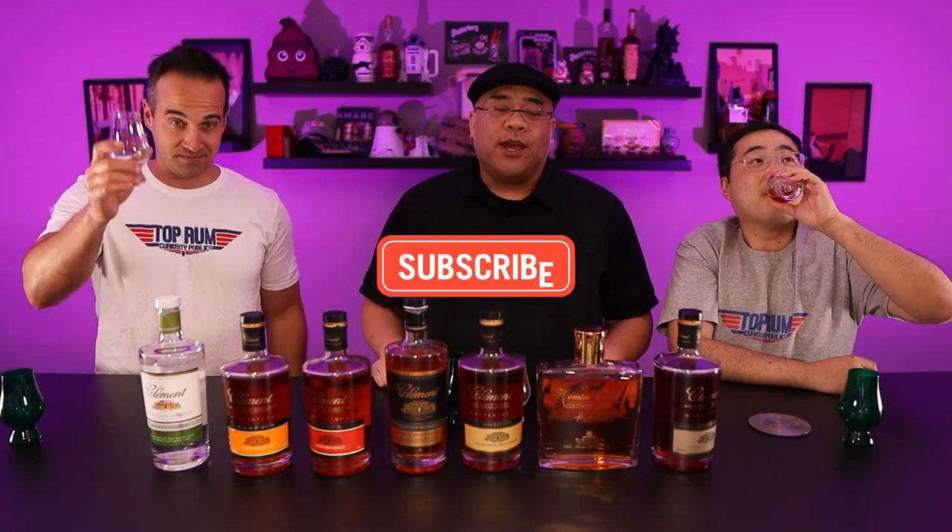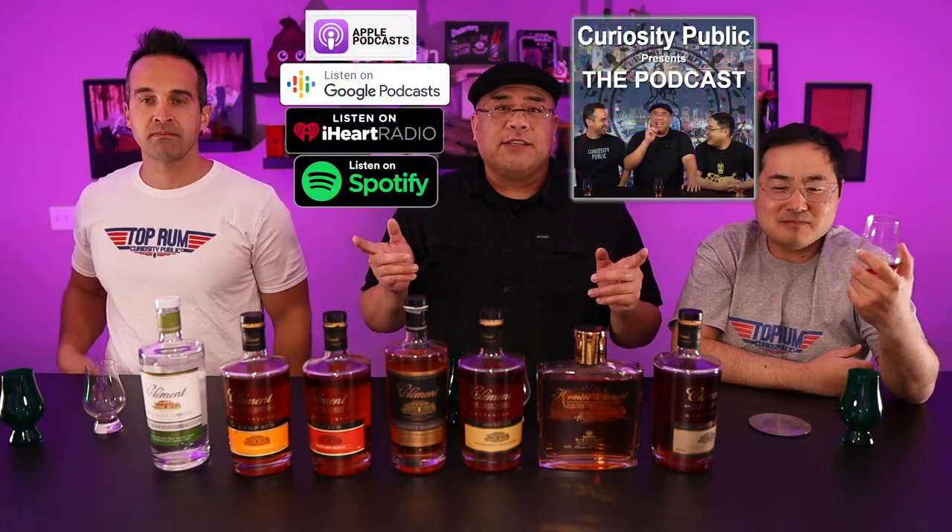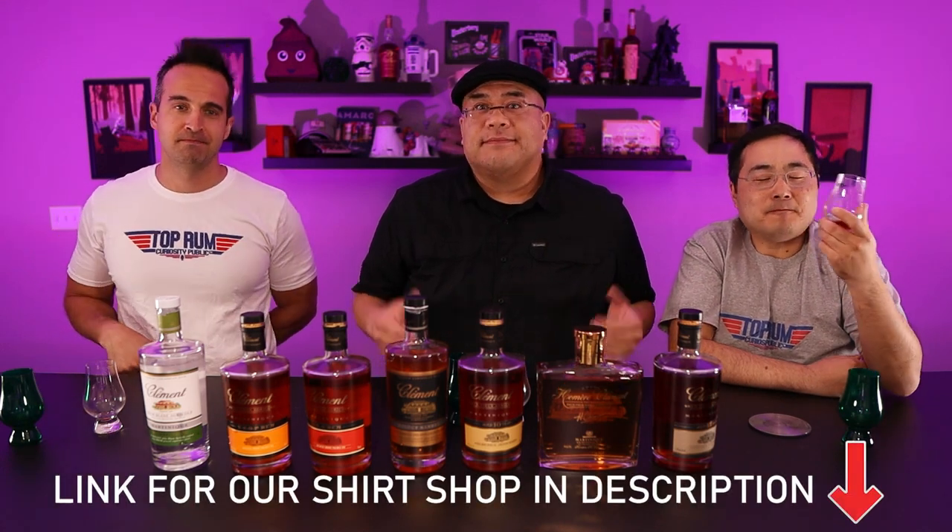Thank you, Joshua, for recommending this drink-through. I don't think we would have thought to do this — it was really fun and very enjoyable. I really like that weird funky flavor — it registers on my wavelength. This is not for everybody. What do you guys think in the comments below? Hit subscribe for more videos from Curiosity Public. Check out our podcast on all the major podcast platforms, stay safe, stay healthy, pick up a t-shirt, and stay curious.